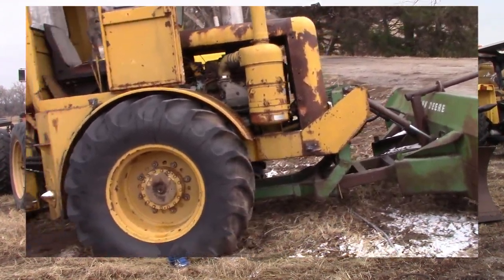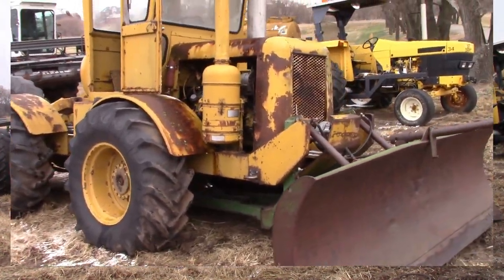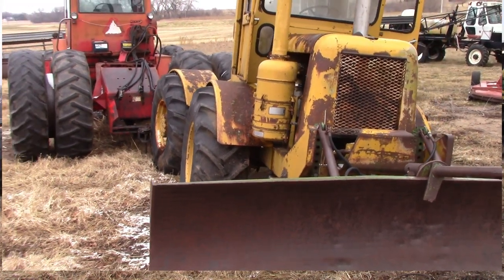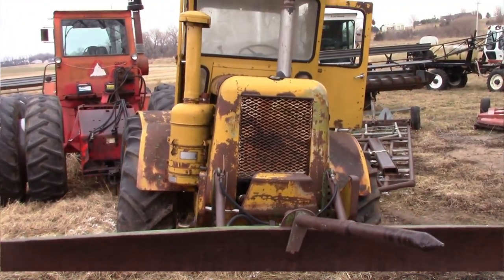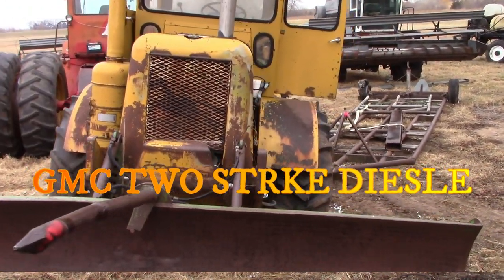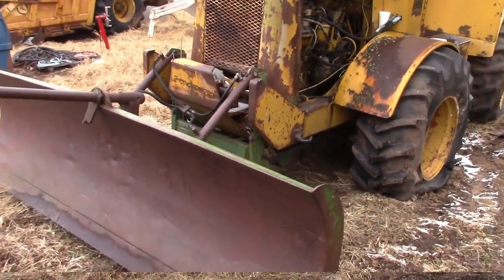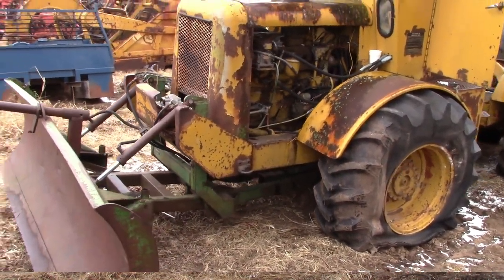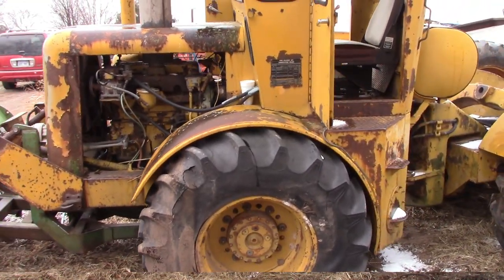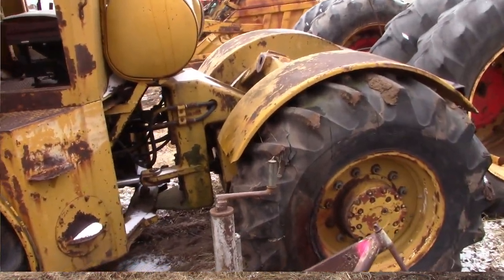This one here does have a blade on the front, and apparently they at one point used it to move round bales, but the John Deere blade on it will definitely probably come off and be sold separate from the tractor at some point. It has the Detroit diesel in it — the Detroit Screamin' Demon is what I always grew up with them being called. Now the motor does turn over, it does crank, but it won't start. The doc says the fuel rack is froze up and needs to be cleaned and worked on, but I do believe this thing will probably take right off once that work is done.